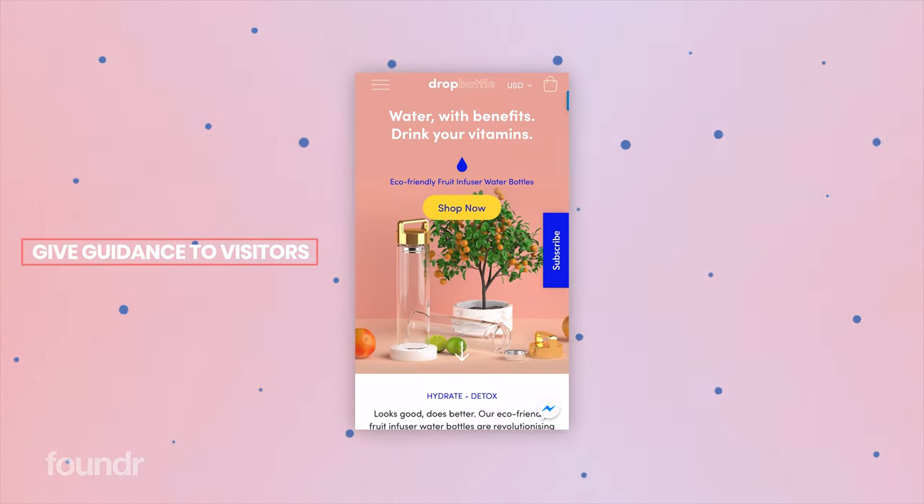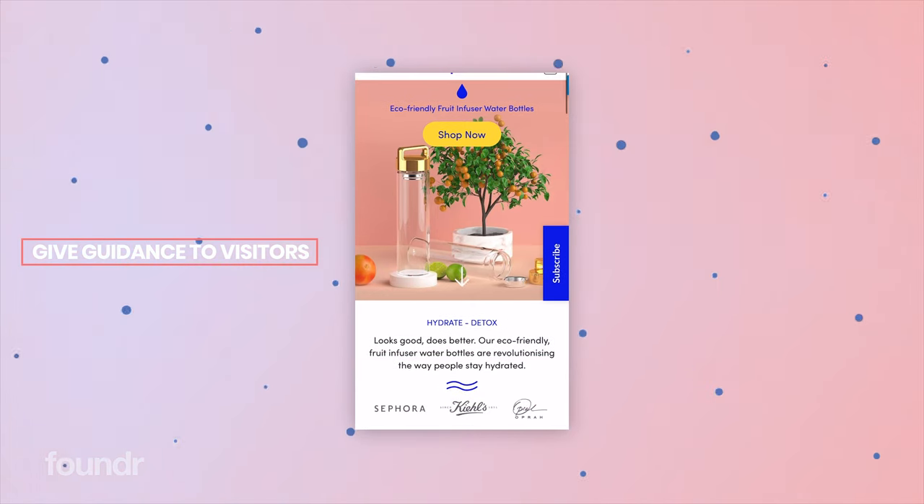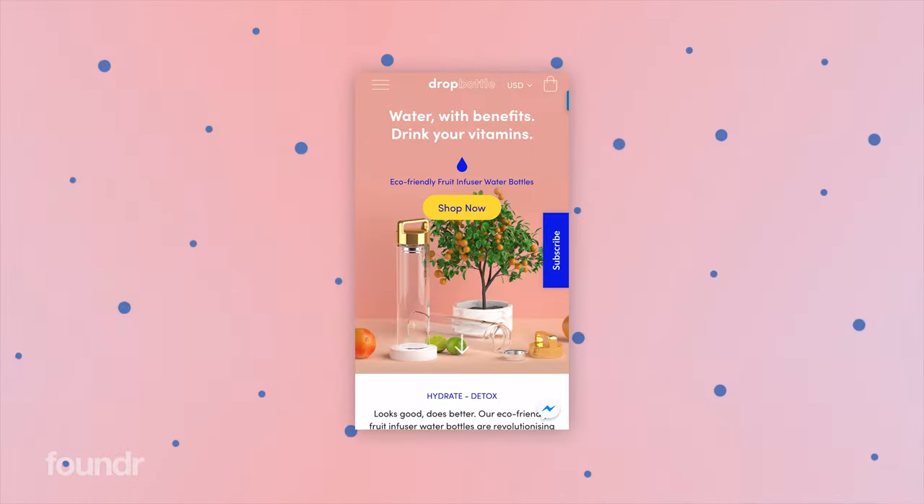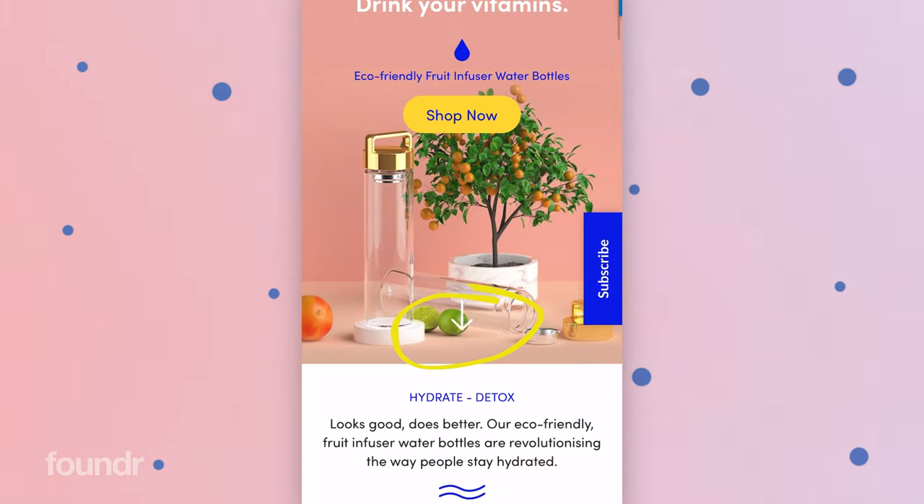I wanted the 'hydrate, detox, look good, does better' section with some social proof to be viewable when you first visit the homepage, so you can see there's more information below and you're ready to scroll — it's not just a single page lander. We've also put a cool little interactive down arrow as a call to action to keep scrolling, because we want people to experience as much of this homepage as possible.